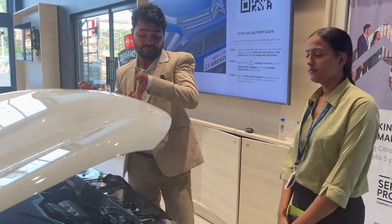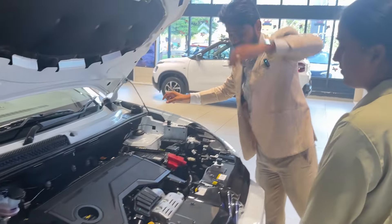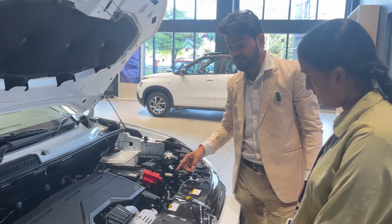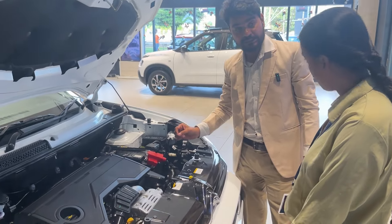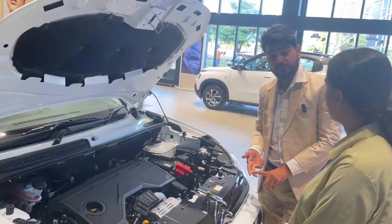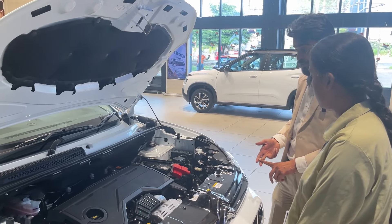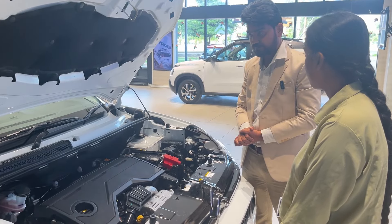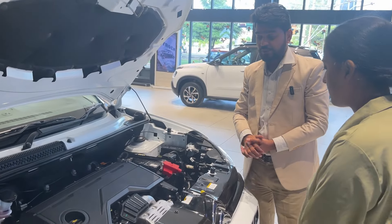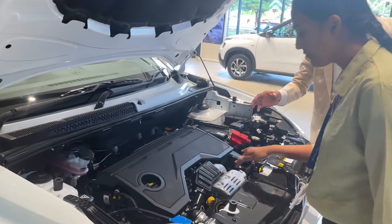Now let me show you under the hood. Citroen uses a 1.2-litre PureTech engine, which is an award-winning powertrain. There are two options: the naturally aspirated version produces 82 bhp and 115 Nm torque, while the Max variant uses the turbocharged engine producing 110 bhp and 190 Nm torque.